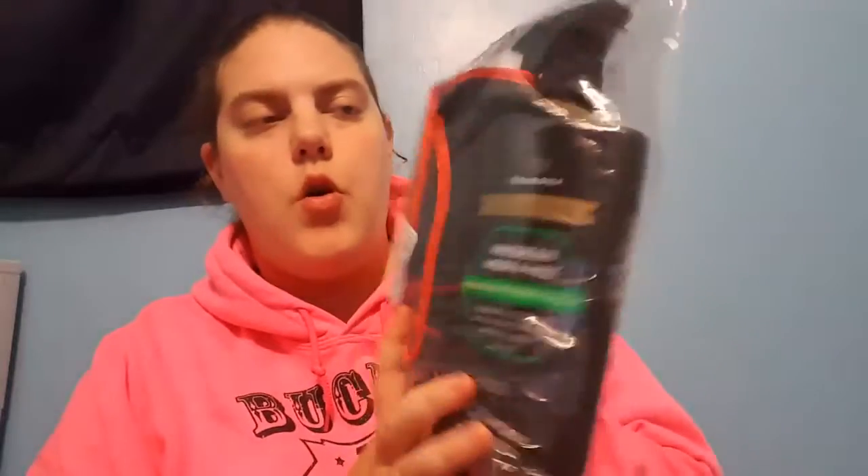My next product is this waterless car wash and wax. Here's the car wash, here's the wax, and here's the microfiber towel. We actually got two of these — hubby's using one tomorrow at work and he'll be taking this as well to shine his chalk with.